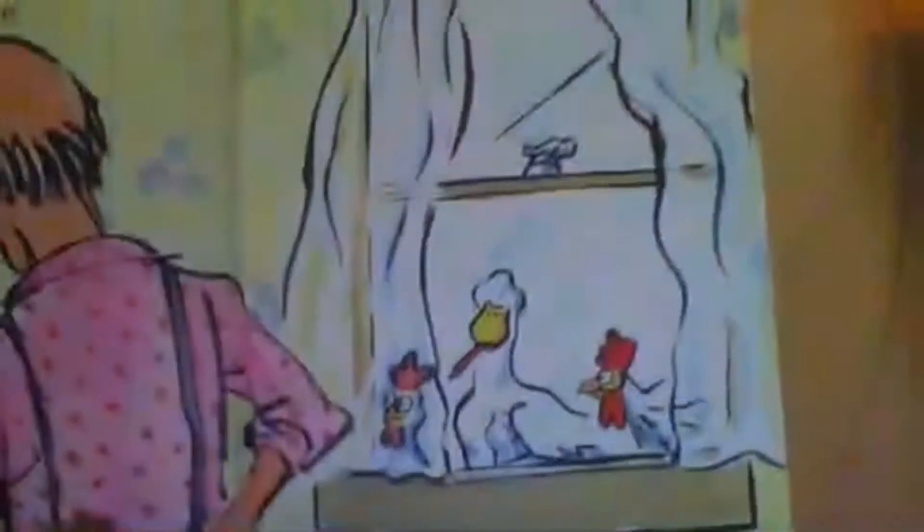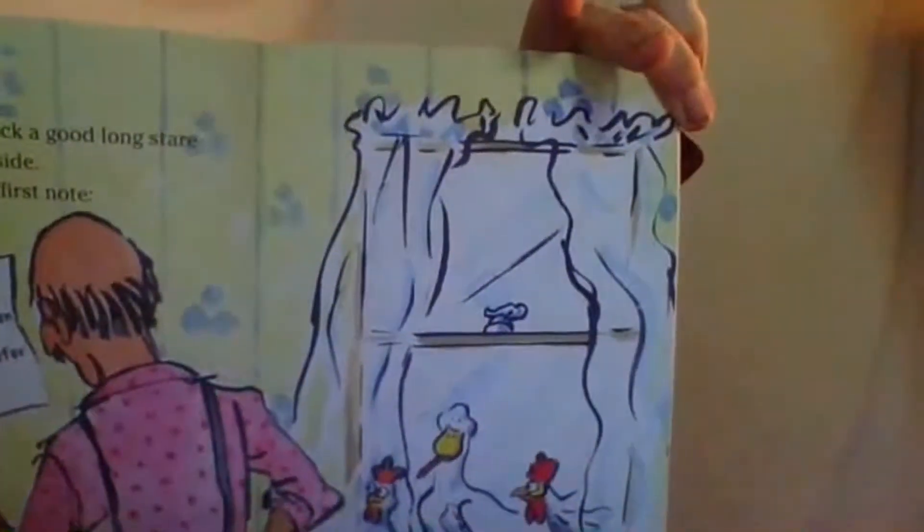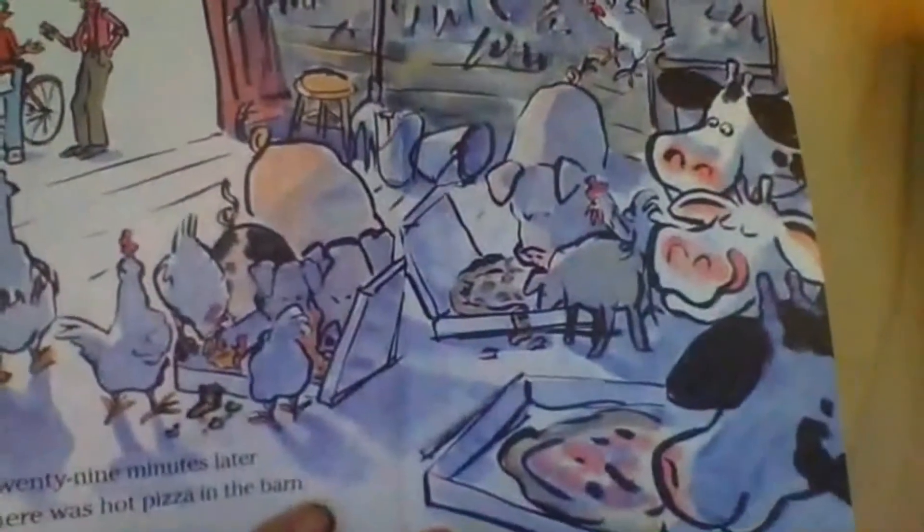Bob gave Duck a good long stare and went inside. He read the first note: 'Tuesday night is pizza night, not the frozen kind. The hens prefer anchovies.' Giggle Giggle Cluck. Giggle Giggle — 29 minutes later there was hot pizza in the barn. Bob checked on the animals before he went to bed. Everything was just fine.